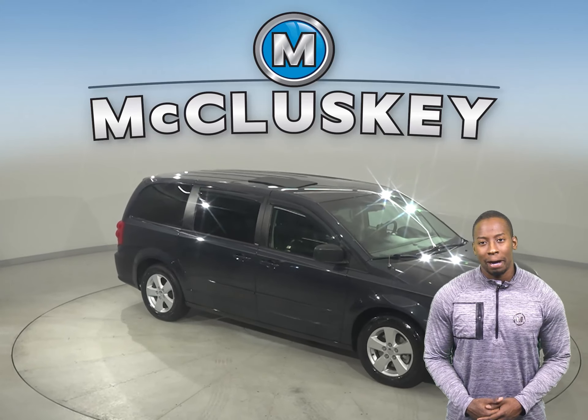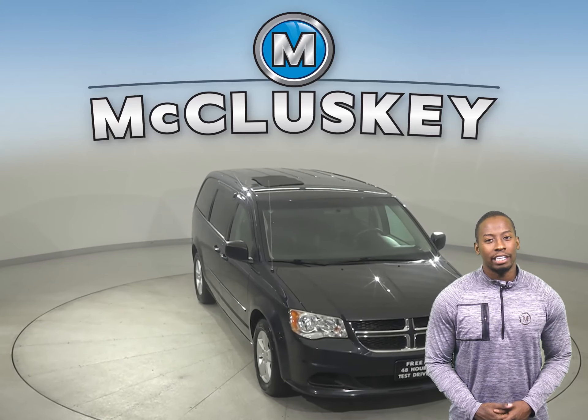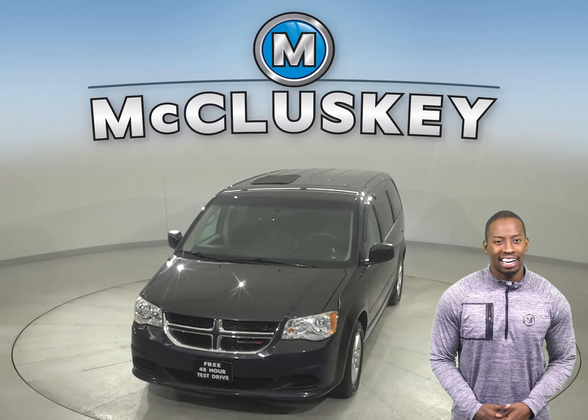Other great features include powered front seats, a backup camera, and you can see if this Dodge Grand Caravan is the one for you by taking it out on one of our free 48-hour test drives.